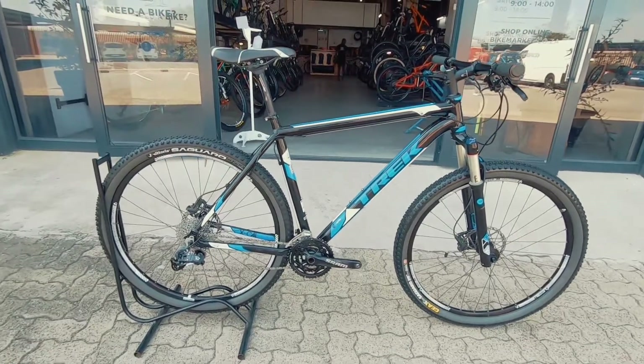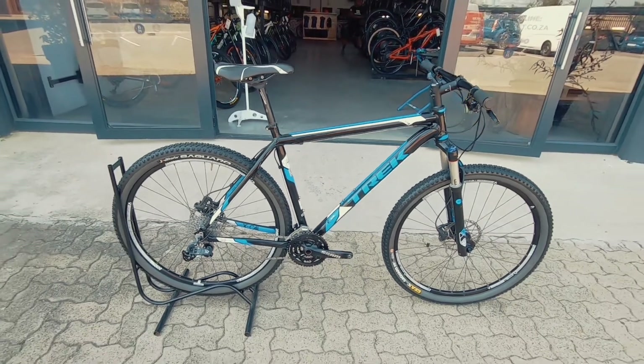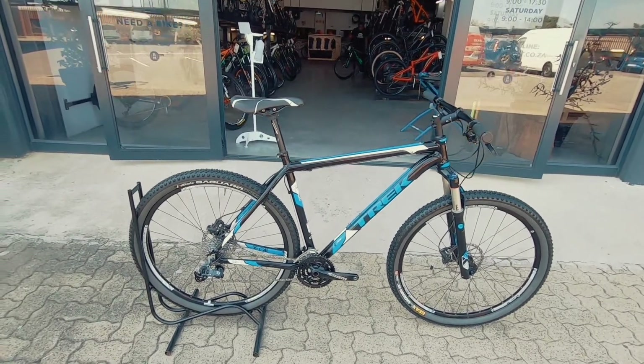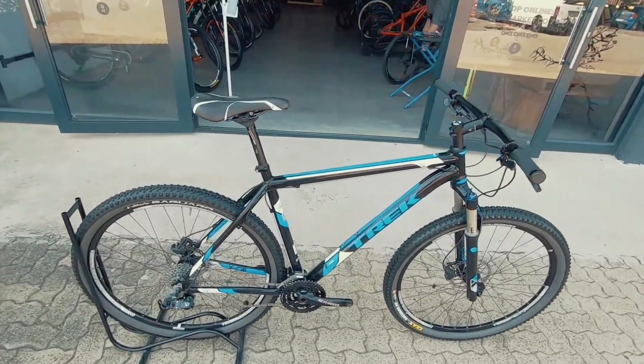Bike Check here at Bike Market. We've got a really nice looking entry level option if you're a bit budget conscious and you're getting into the sport, you'd like to hit some trails, you don't want to break that budget. This is definitely a nice little option to consider.